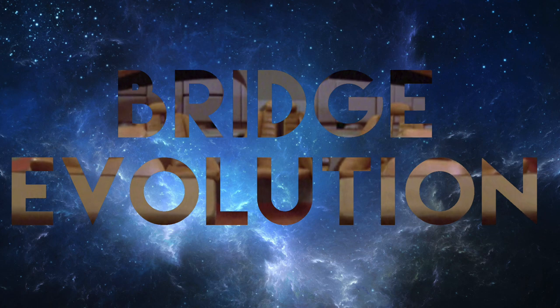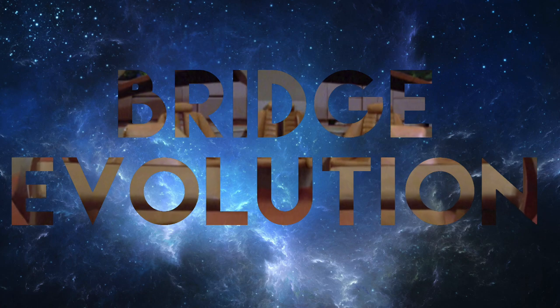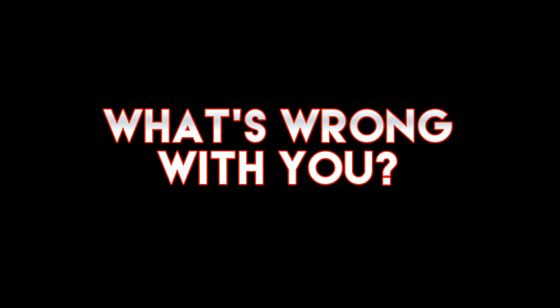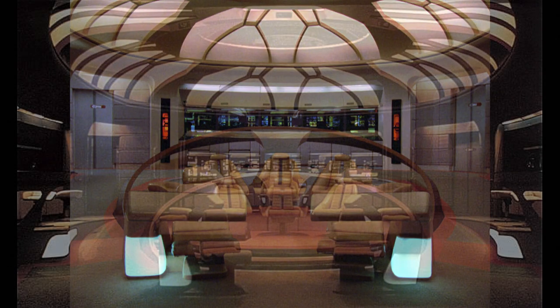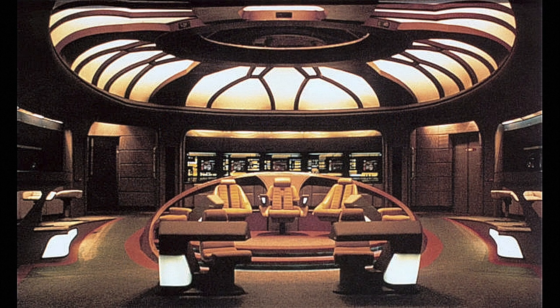The Bridge of the Enterprise-D is one of the most iconic sets in Star Trek history. Between its debut in 1987 and its final use in 1994, it went through many visual tweaks. Many of these changes were due to alternate timeline episodes — if you want to see more info on that, it's covered in a separate video, link in the description. This video will focus solely on the more noticeable changes made to the normal timeline bridge, from its debut in Encounter at Farpoint all the way to its final appearance in Star Trek Generations. We'll go through them chronologically. This is the evolution of the Enterprise-D Bridge.